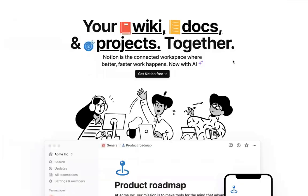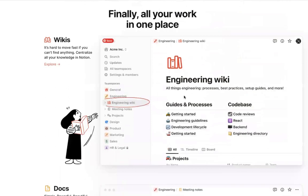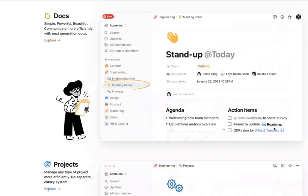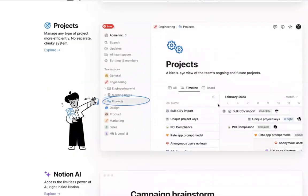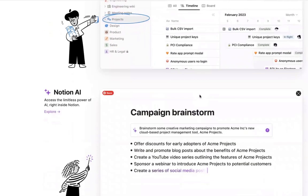Notion is the all-in-one workplace — that's what they call themselves. You can create Kanban boards, a wiki for your team to understand your project or company better, take notes, assign tasks to people, and create timelines. On top of that, based on ChatGPT, Notion AI can help you brainstorm ideas, create blog posts, or whatever you want to focus on with your template.